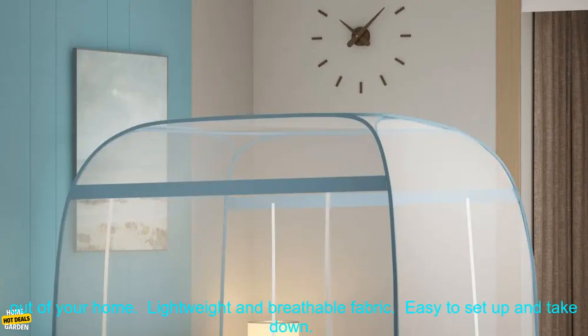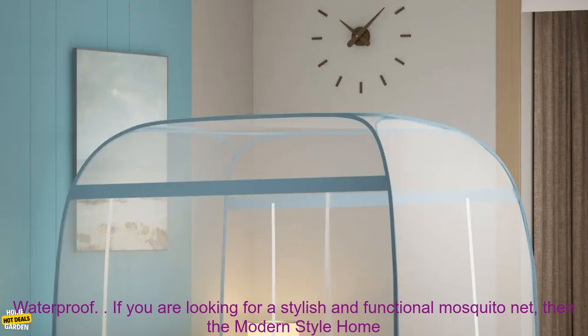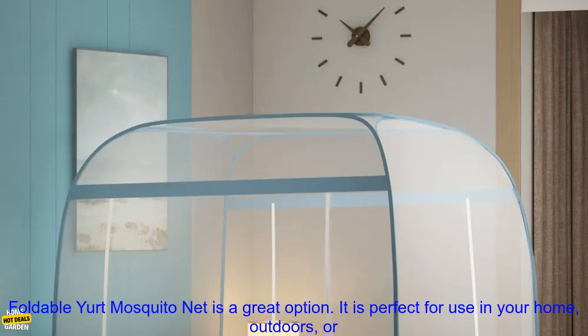Here are some of the benefits of using the Modern Style Home Foldable Yurt Mosquito Net: Keeps mosquitoes and other insects out of your home. Lightweight and breathable fabric. Easy to set up and take down. Available in a variety of sizes. Full bottom provides extra protection for babies and young children. Waterproof.